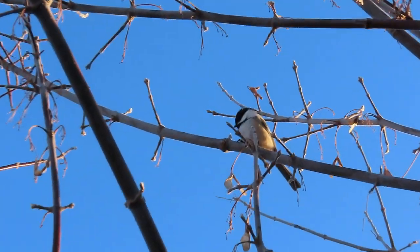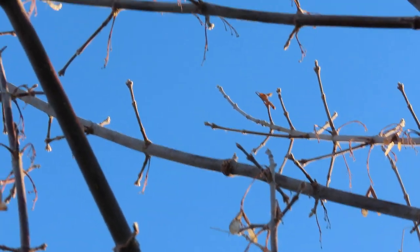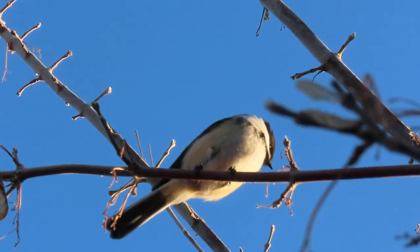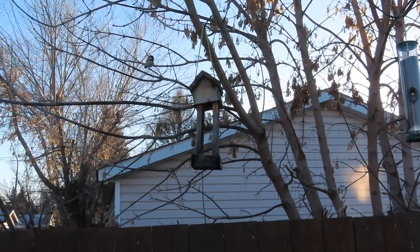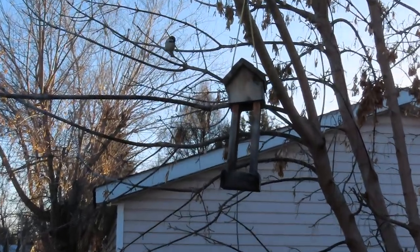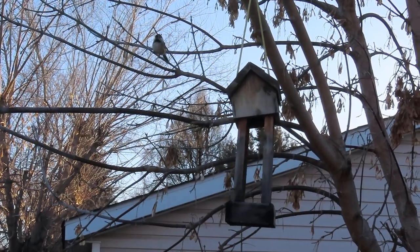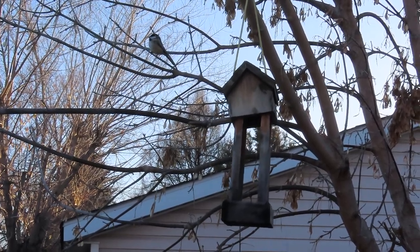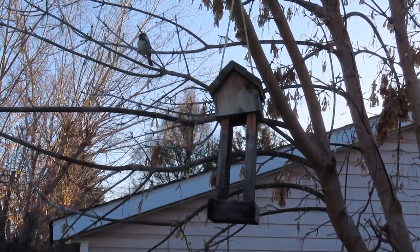Chickadee! I haven't had one in the yard for the last two days. He's doing an alarm call — the 'dee dee dee' means he sees danger on the ground, and that's me. I'm going to move and see if he grabs some seed from the feeder. Come on, little buddy. There's some sunflower seed in there — or there was; it might be empty. Yeah, I think it was empty. Too bad — we can go fill that right away.